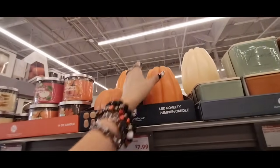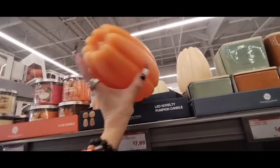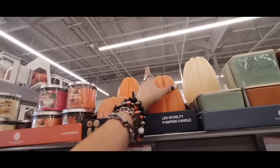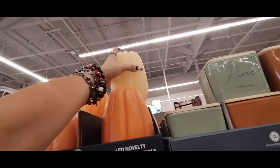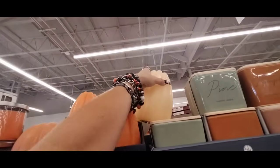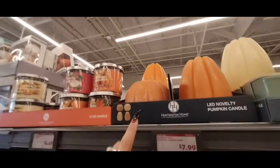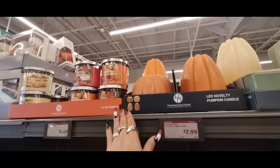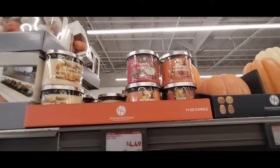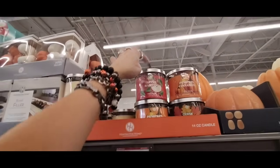They also have these LED novelty pumpkin candles, and these are going to be $7.99. Again, they're LED. You have the elongated one in orange and an oatmeal. And then they also have the rounder ones as well. So these are the four different shapes — basically oatmeal and orange — and again those are $7.99.